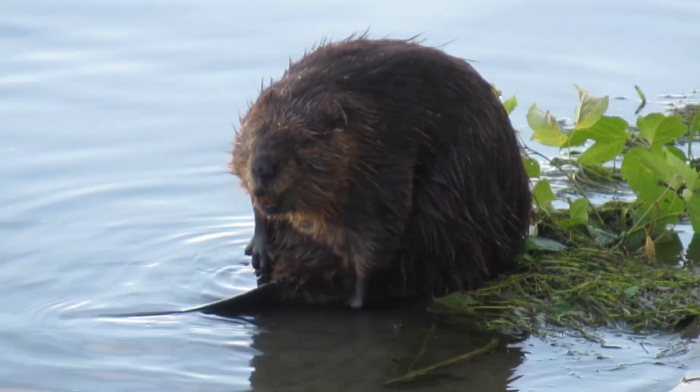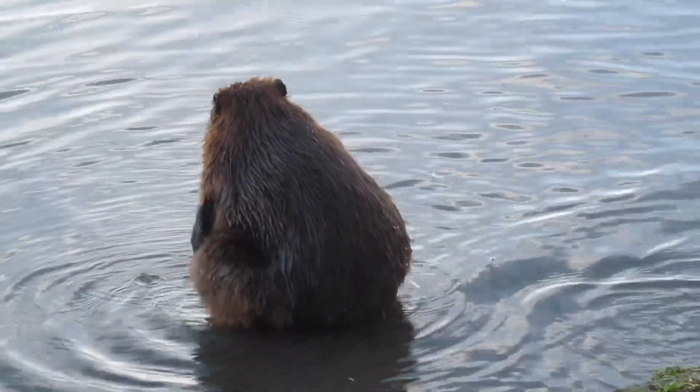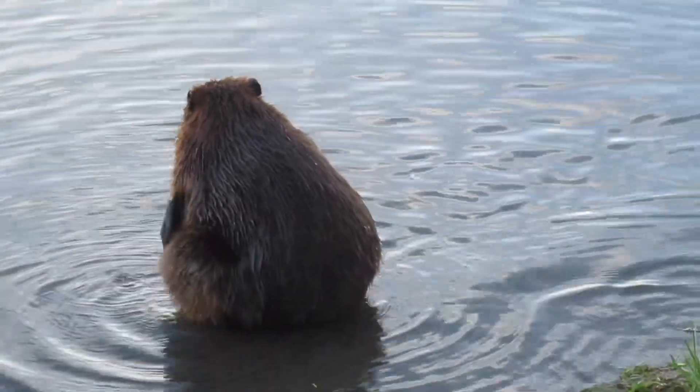The reason beavers sit on their haunches is that it exposes their cloaca, which is where they get the oil from. They get the oil on their hands and feet and then spread it around their body.